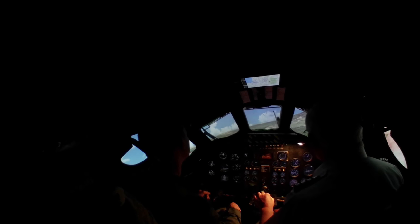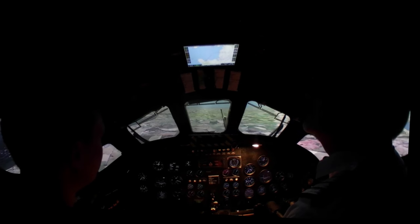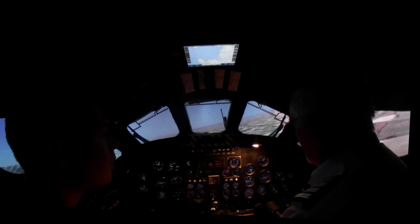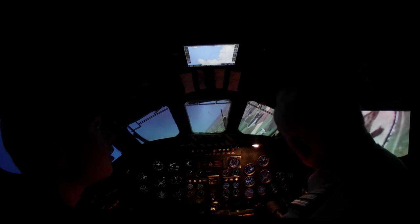Hello, welcome to the Vulcan Bomber Simulator Experience. This video is going to explain exactly what it would have been like to fly the Vulcan Bomber. You see a lot of documentaries about the Vulcan Bomber, but this will give you a perspective on what it was actually like to fly this legendary aircraft.